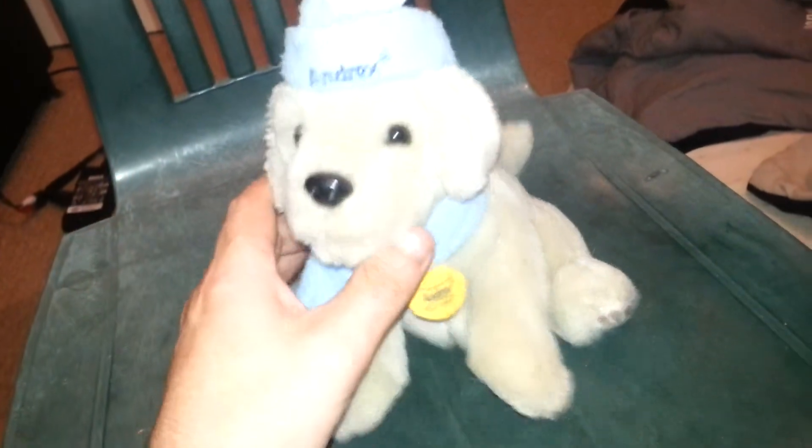It doesn't move, doesn't do anything like that — it has no moving parts, doesn't say anything or bark. It's just a soft toy with a plastic nose, plastic eyes, and a little Andrex toilet tissue sign just there.